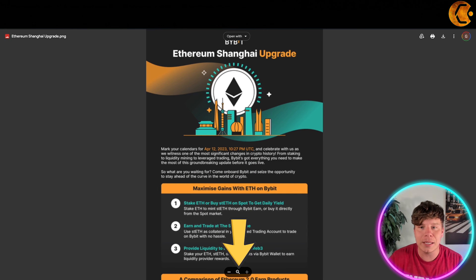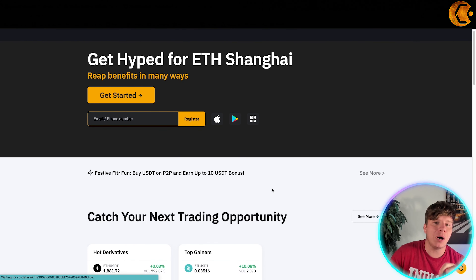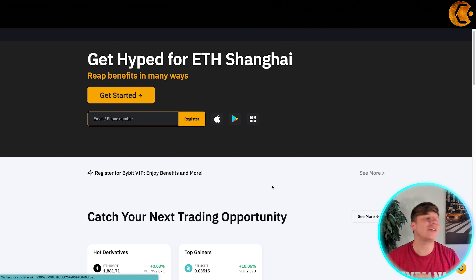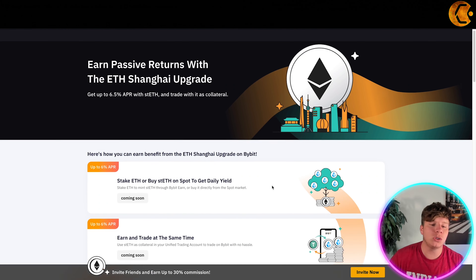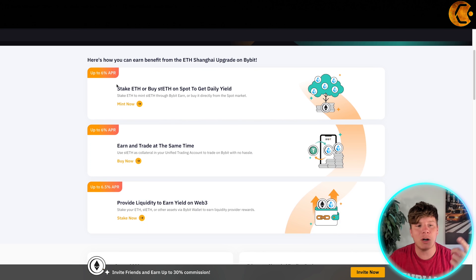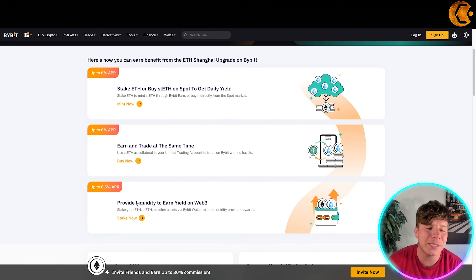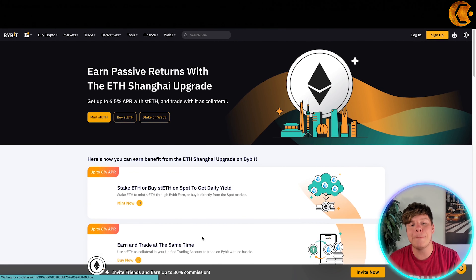Overall, this is incredible — whether you've got Apple, download it to your phone, or just use it in your browser. You can earn benefits from the ETH Shanghai upgrade right now: up to 6% APR, or 6.5% if you provide liquidity to earn yields. Get involved, invite your friends — you can earn up to 30% commission and earn yourself some passive income.